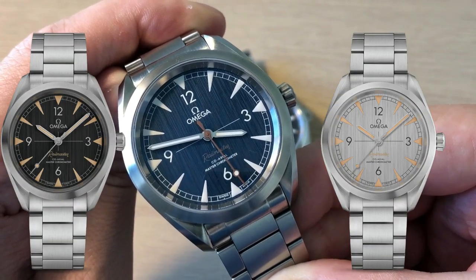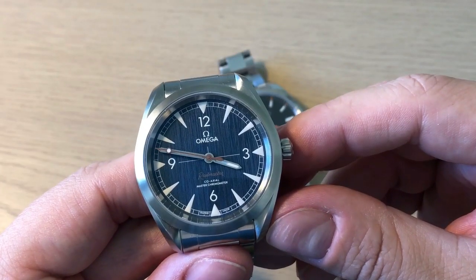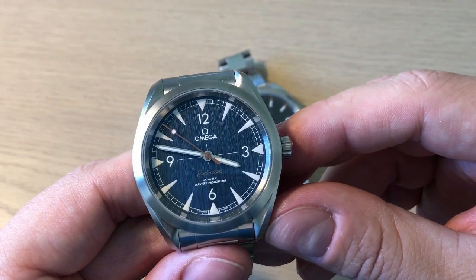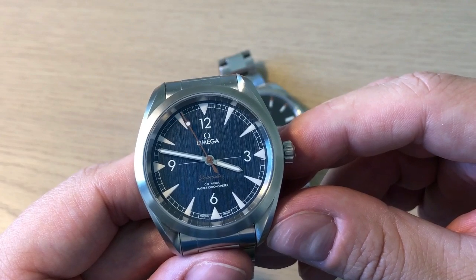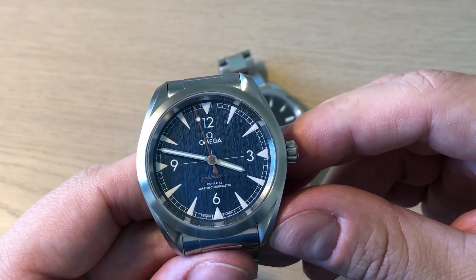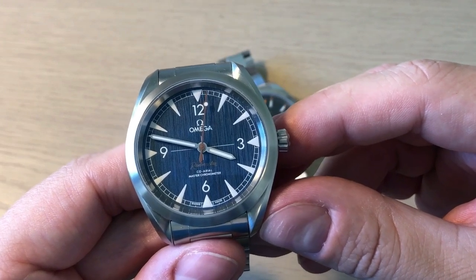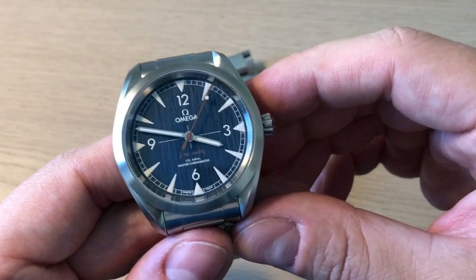They actually reintroduced four different Railmasters: a very faithful version in 38 millimeters, then three more modern-looking versions — this denim blue, a silver dialed, and a black dialed. This has a retail price of around $5,000 US dollars, but you could definitely get it for less. It's kind of hard to find pre-owned because it's a newer watch, but you can find it on the grey market — which I did — for approximately $3,900 US dollars for a full set, produced this year 2020.